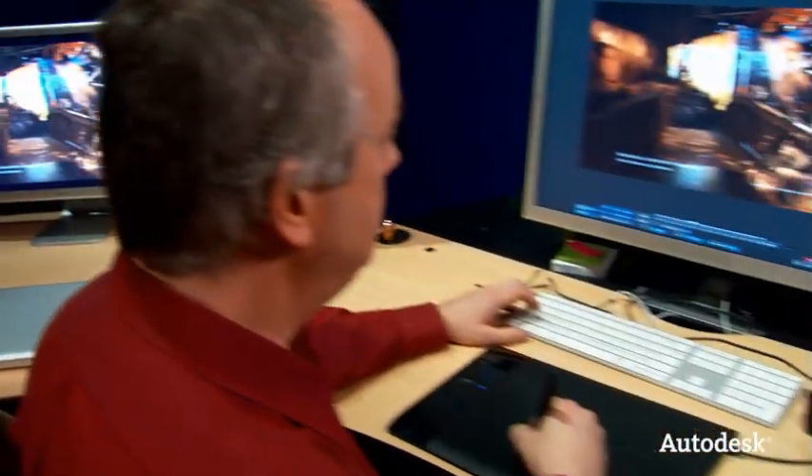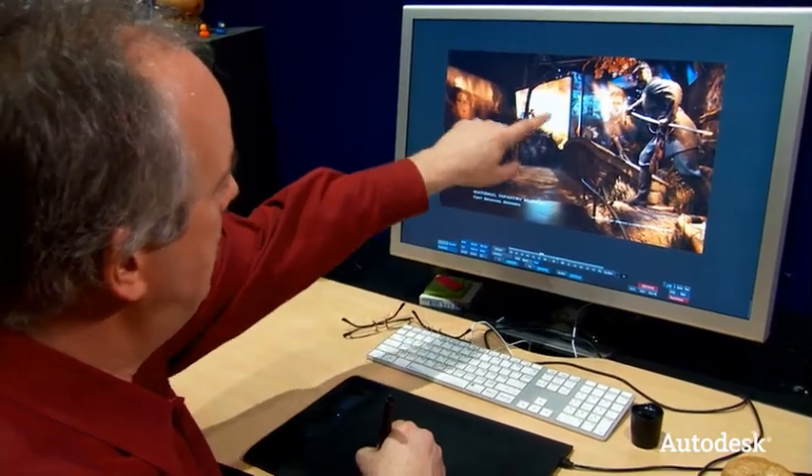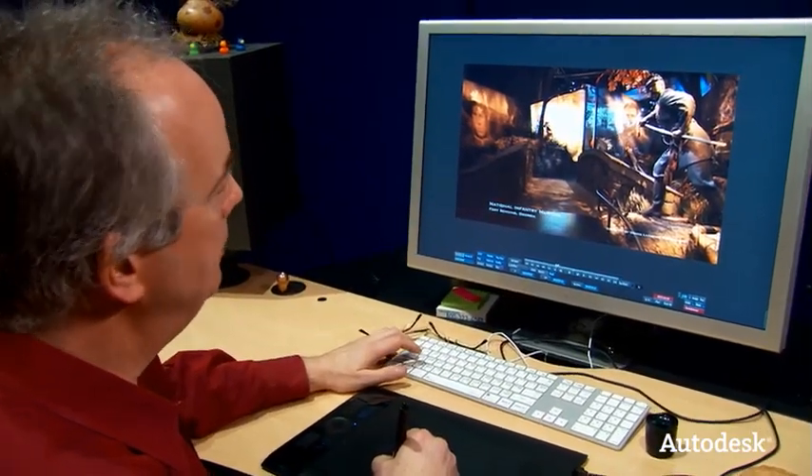The best analogy I can think of for Smoke is kind of like a Swiss Army knife — no matter what you're trying to do, the tool you need is there and handy. It gives you a kind of freedom that I find you don't have in a lot of other systems that I've had to work on in the past.